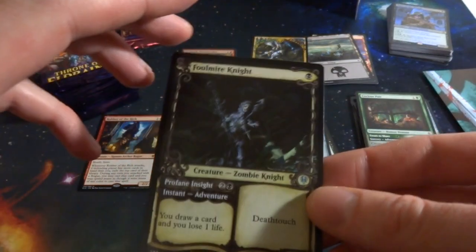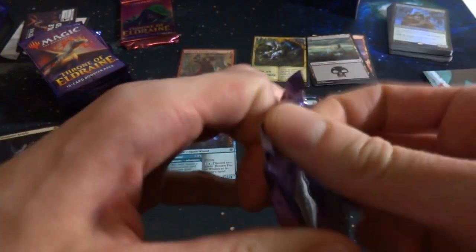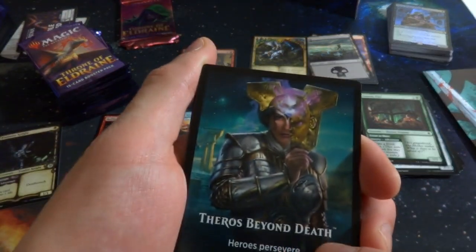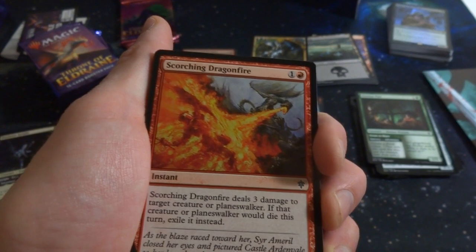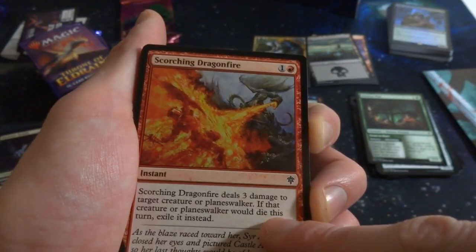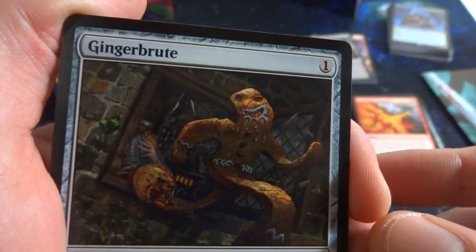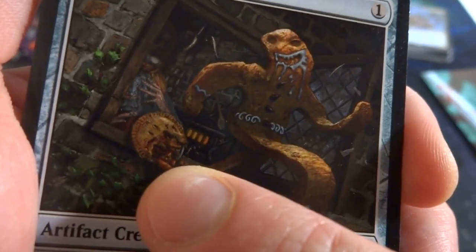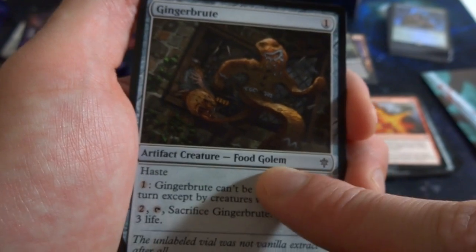Really cool alternate border card — absolutely fantastic, really like the purple colors. There's also an advertisement for the next set, Theros Beyond Death — looks like a death mask. Got Scorching Dragonfire: one red instant, deals three damage to target creature; if that creature would die this turn, exile it instead. Really like cards that deal damage and exile the creature entirely. Got Gingerbrute — a ravenous gingerbread monster running through town, looks like he stepped in a pie.